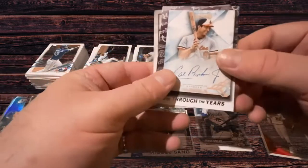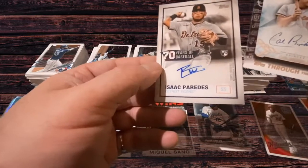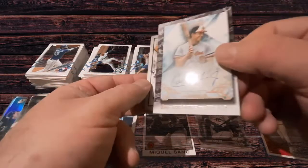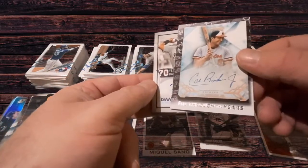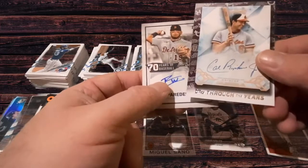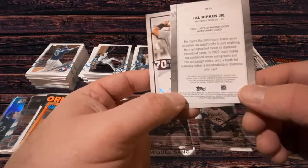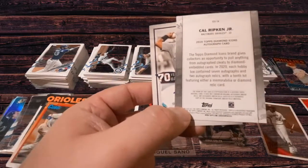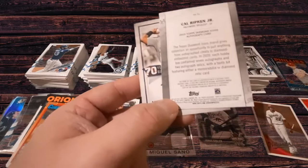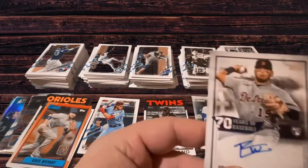Here's another Through the Years card, but this is a signed one. I can't tell if this is an authentic signing — it says 'Topps Certified Autograph Issue.' I'm not sure what that means. Actually, I think this autograph was on the original card; the original card was a Topps Certified, and this is just a replica of it. So I don't think this is truly a signed card. And it confirms right there: 'The front of this card is a reproduction of a historic Topps Baseball card. It does not contain an original autograph.'